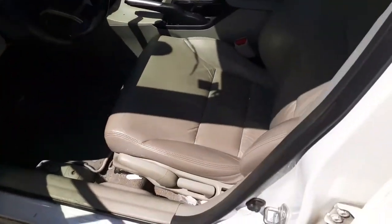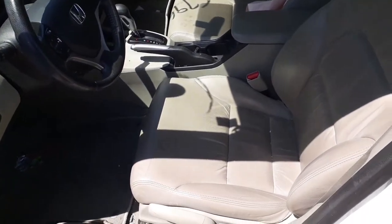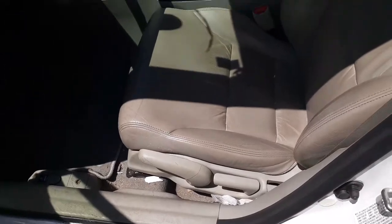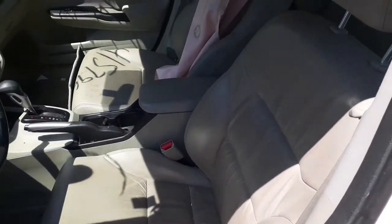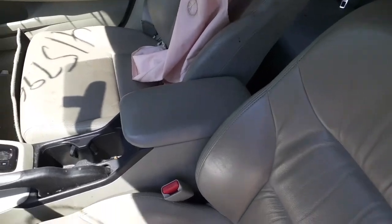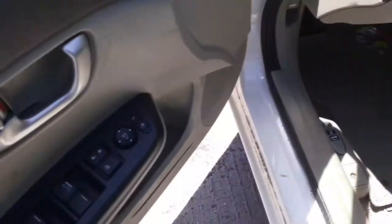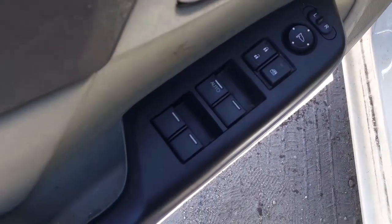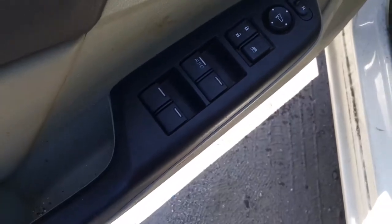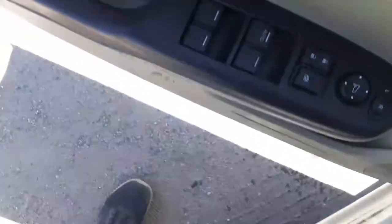Front bucket seats, again gray leather trim. Interior code is G as I said before. These are manual seats — they do have the airbags and they are heated. The console is gray leather with the automatic shifter. Window controls are single automatic — all good there.